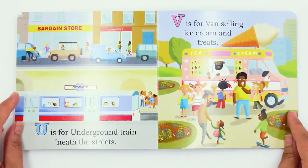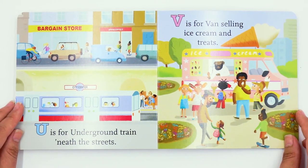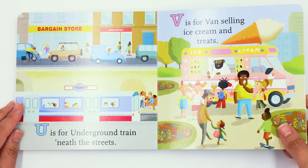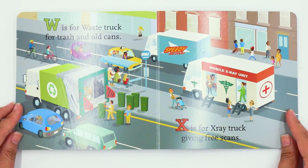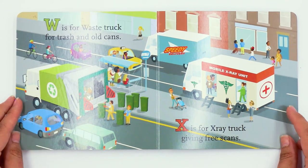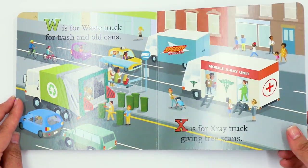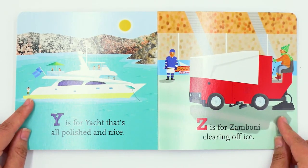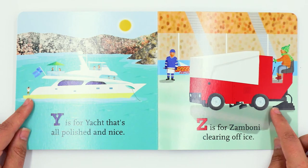U is for underground train, 'neath the streets. V is for van, selling ice cream treats. W is for waste truck, for trash and old cans. X is for x-ray truck, giving free scans. Y is for yacht, that's all polished and nice. Z is for zamboni, clearing off ice.